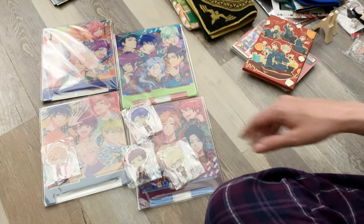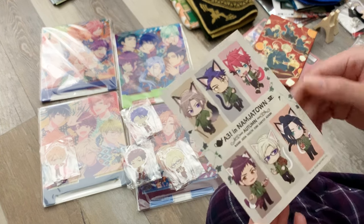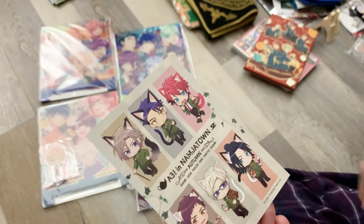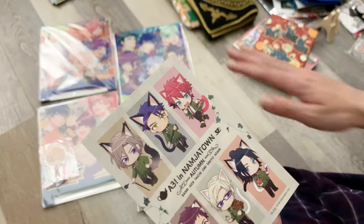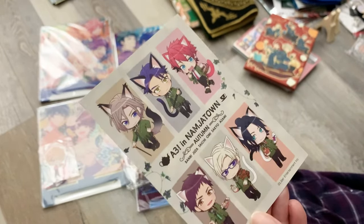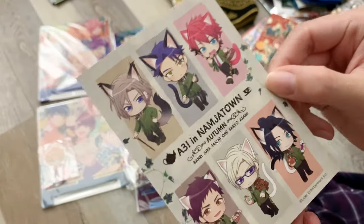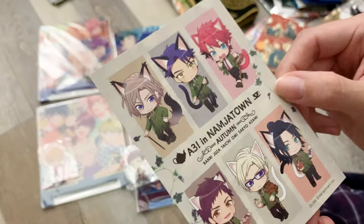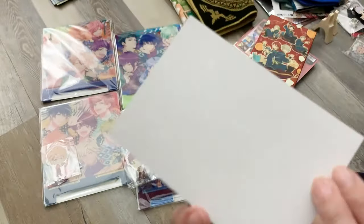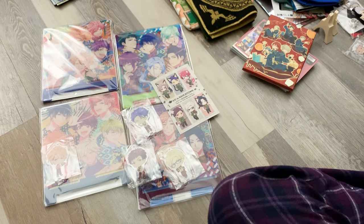I definitely won't have space to have all four acrylic plates set up at once, so I'll probably rotate them. I also got a few other things — I could only find this little card for the autumn troupe. I couldn't find the same style for the other troupes, but it's fine because it has three of my favorite characters. They're so cute — just a little print.